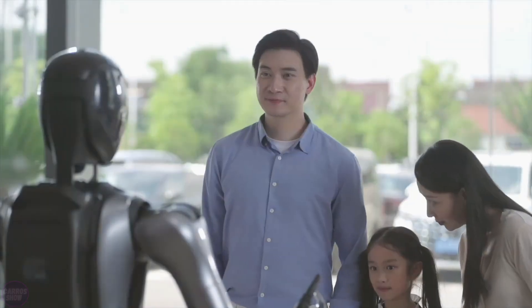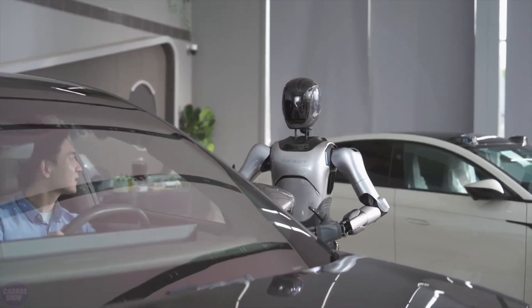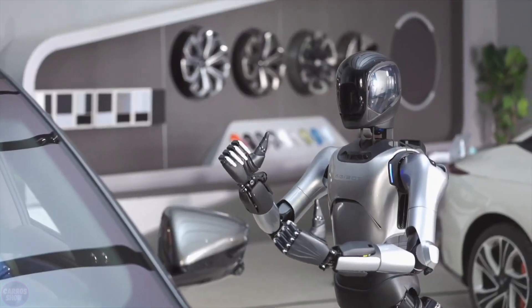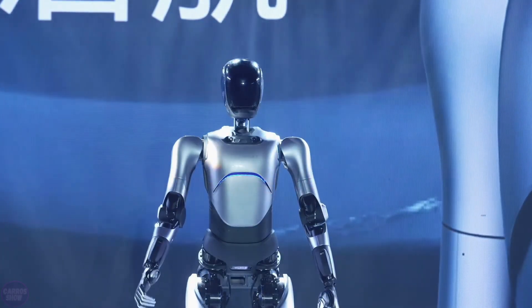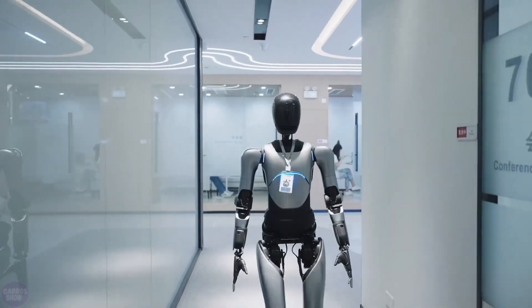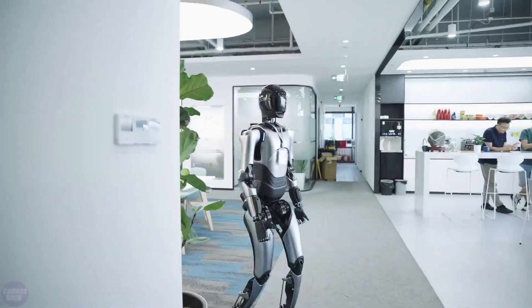Expedition A1 is highly maneuverable, thanks to its special joints and reverse knee technology, which make it more flexible than a human. The robot uses LiDAR sensors and RGBD cameras for spatial orientation. While the primary application for A1 is intended to be in industrial settings, including product assembly and inspection, it is also expected to perform kitchen tasks, assist around the home, and even care for the elderly in the future. Agabot plans to keep the cost of the robot at around 200,000 WEN, or approximately $30,000.